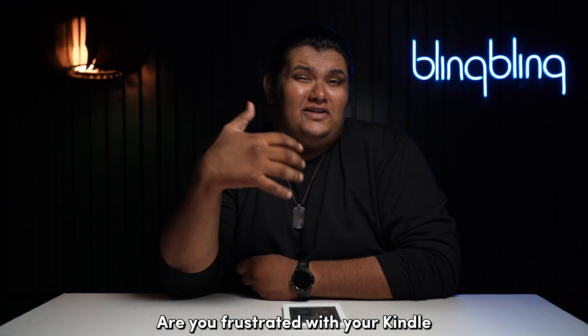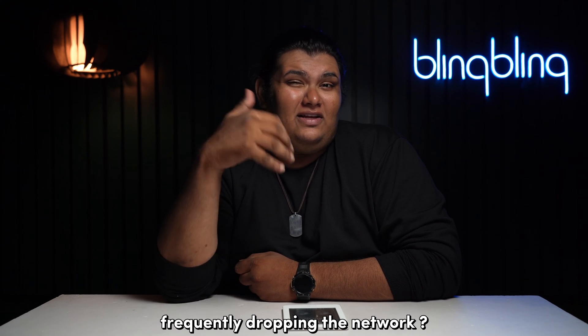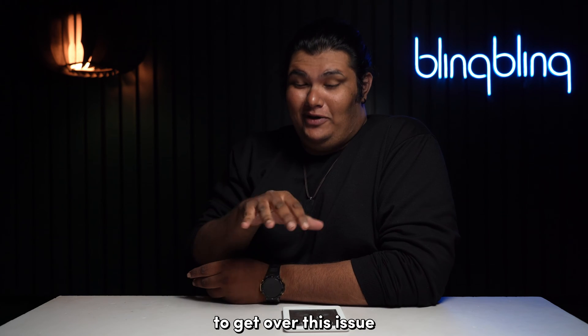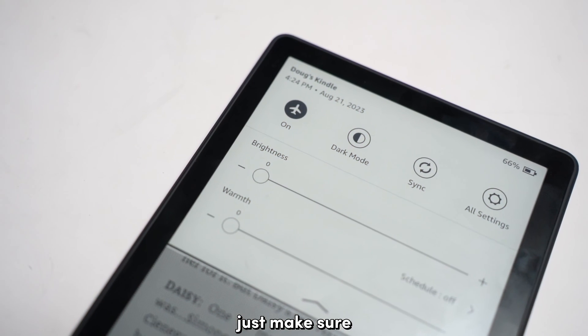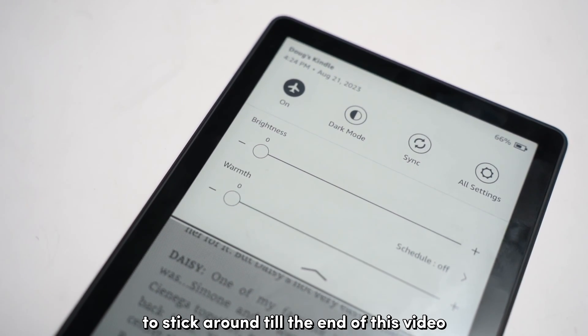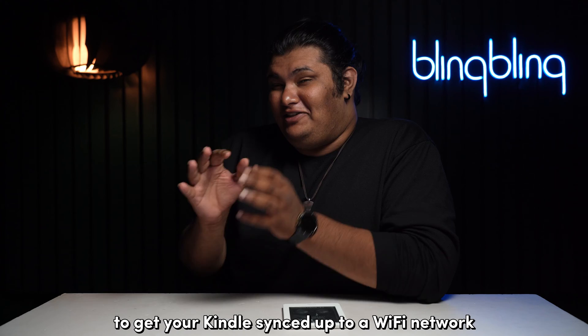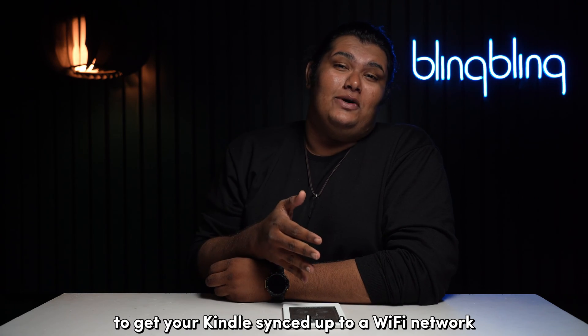Are you frustrated with your Kindle frequently dropping the network? I think we know what you need to do to get over this issue. Just make sure to stick around till the end of this video and follow all the steps that I mentioned to get your Kindle synced up to a Wi-Fi network.